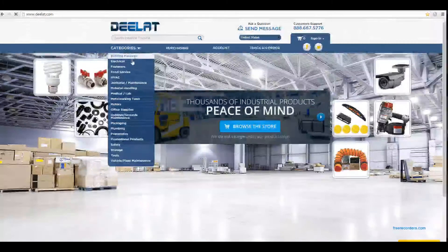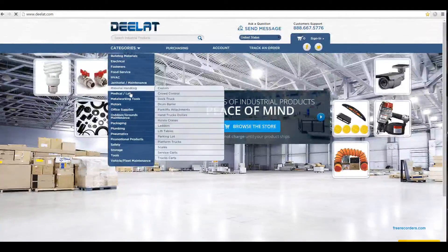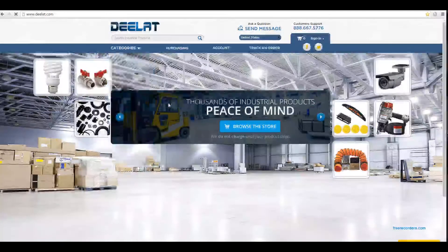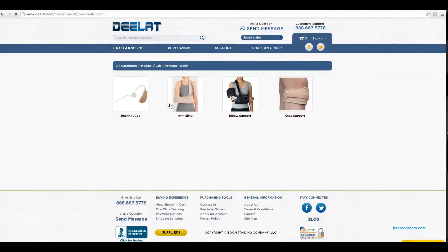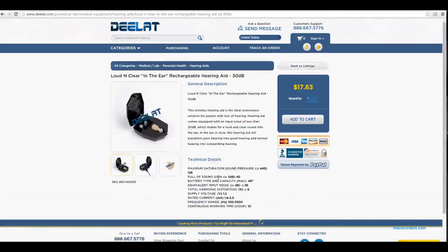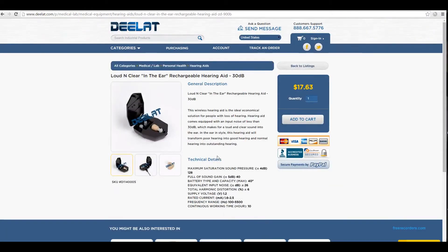You can easily locate and sort through our broad range of hearing aids on our website. It's easy to navigate and you can see the steps to do it right here in this video. Once you locate the hearing aid that you like, you can find more individual details on the product and the technical details to make sure we're getting the right product for you.